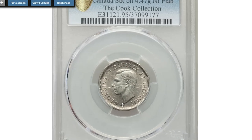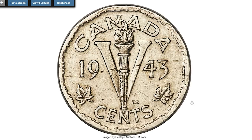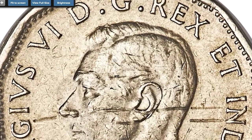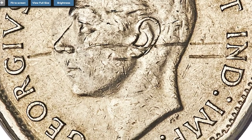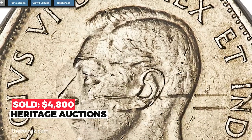I should probably make a quick opening with this error 1943 5 cents from Canada — a circulated coin with several massive scratches on the obverse as well as on the reverse. But the main issue here is that it was struck on a nickel planchet intended for a different coin of similar or identical size. Sold on August 25th, 2019 for $4,800.